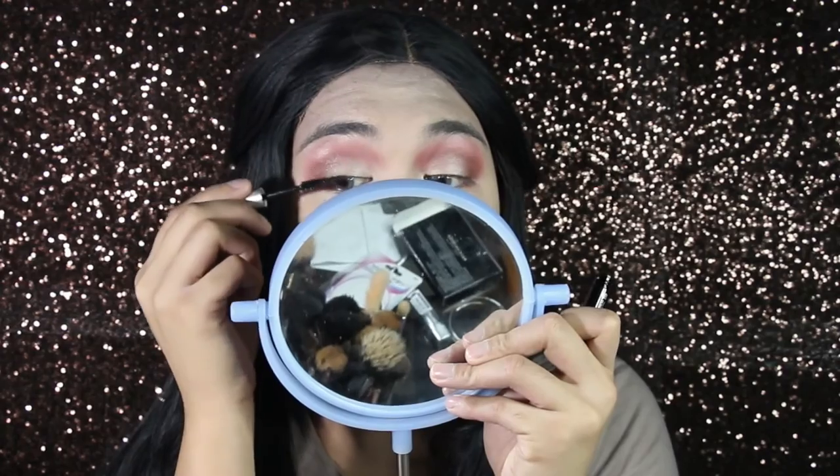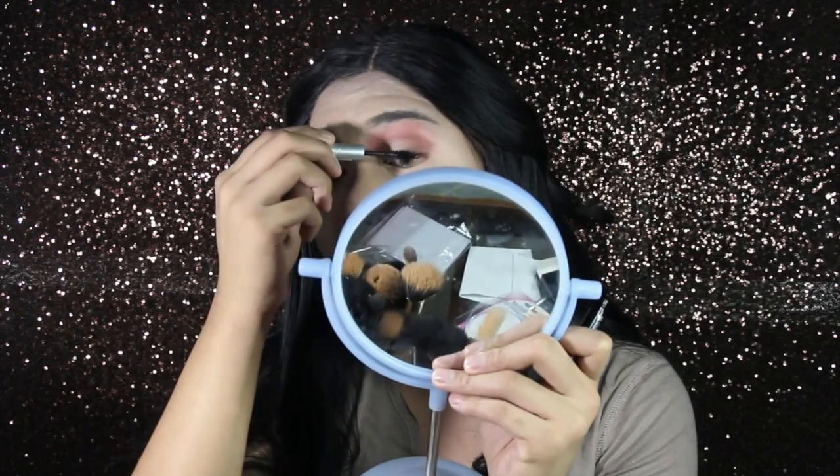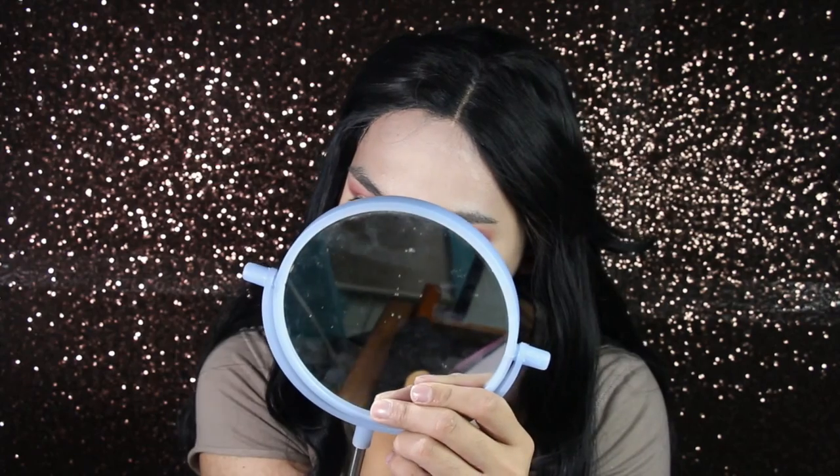The mascara wand is very small. It doesn't really do anything. Look at this cute little thing — this is the Nichido eye pencil for brows. It's cute! So I'm gonna use this to draw on my brows.